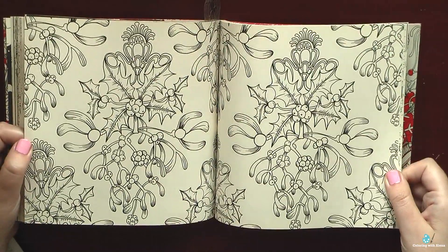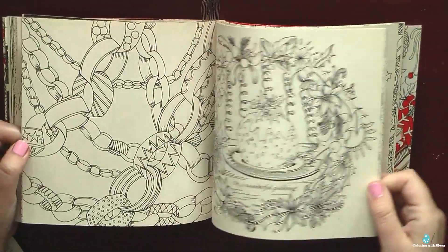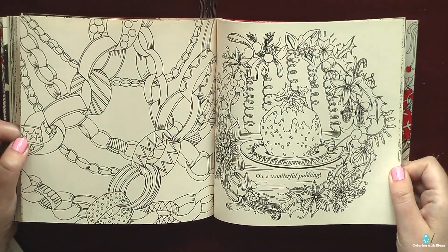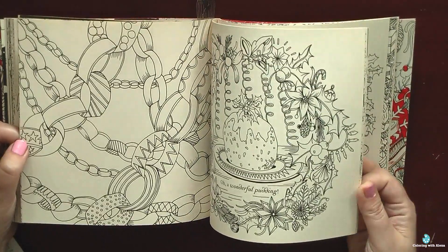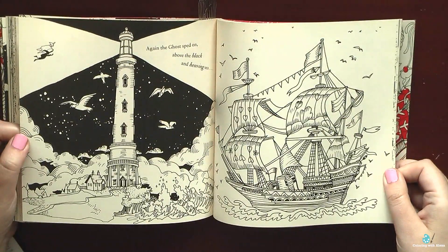I want to color winter pictures from Tamoko Tashiro books, the Snow Queen from Selina Fennig's book, and also to color in this one. So we will have a very busy time before Christmas.